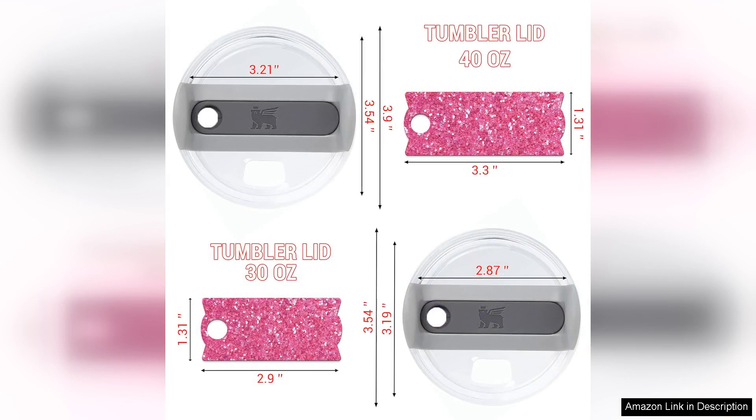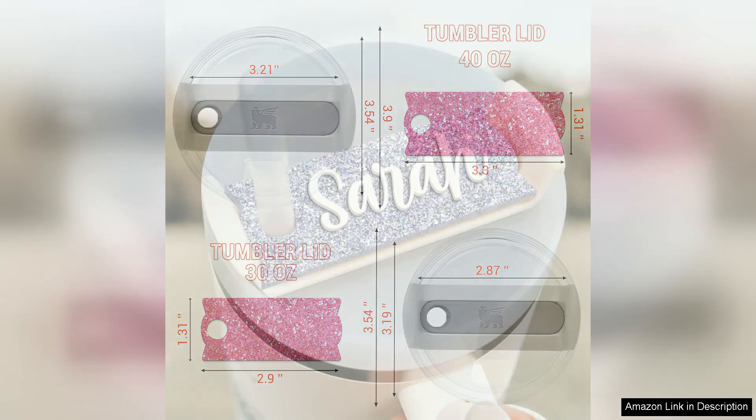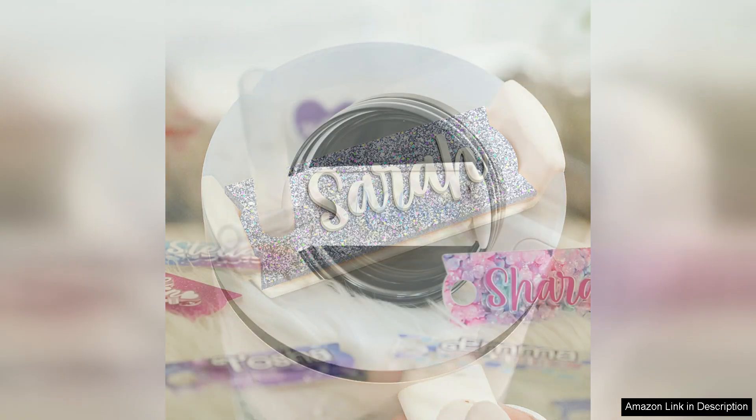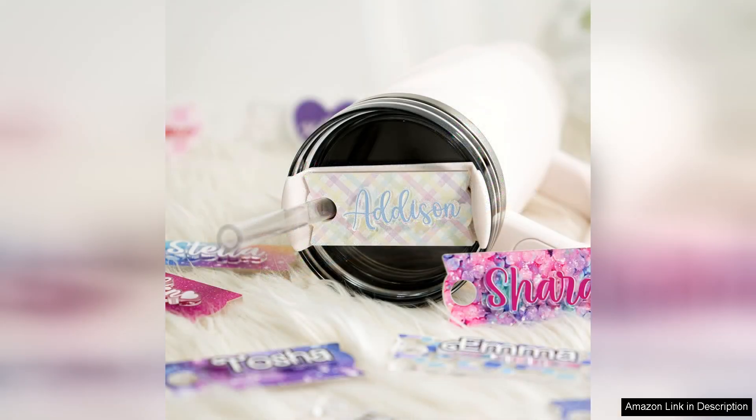The installation process was straightforward and the name tag fits snugly onto my Stanley Cup without any fuss. I appreciate that it's lightweight and doesn't add bulk, allowing me to carry my cup around effortlessly. If you're like me and often misplace your drink, this name tag is a game changer. It's not just practical, it also adds a personal flair that sets my Stanley Cup apart from others.